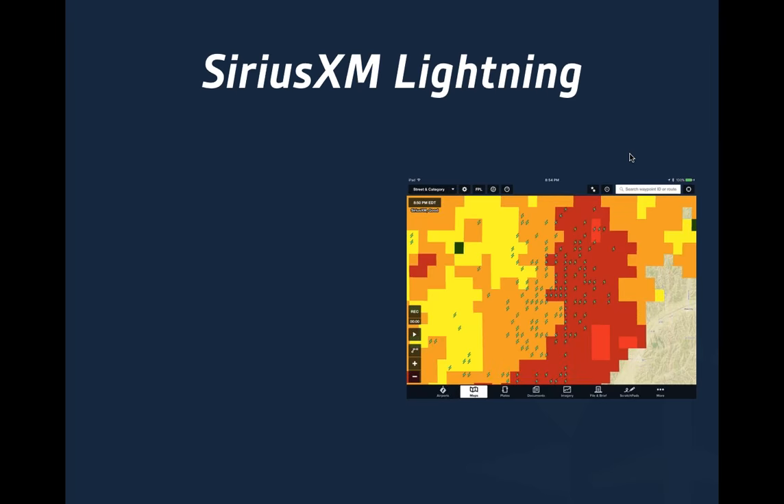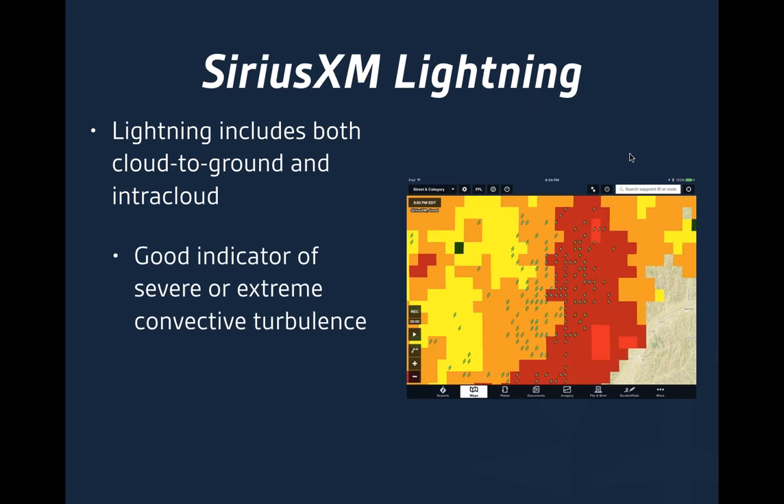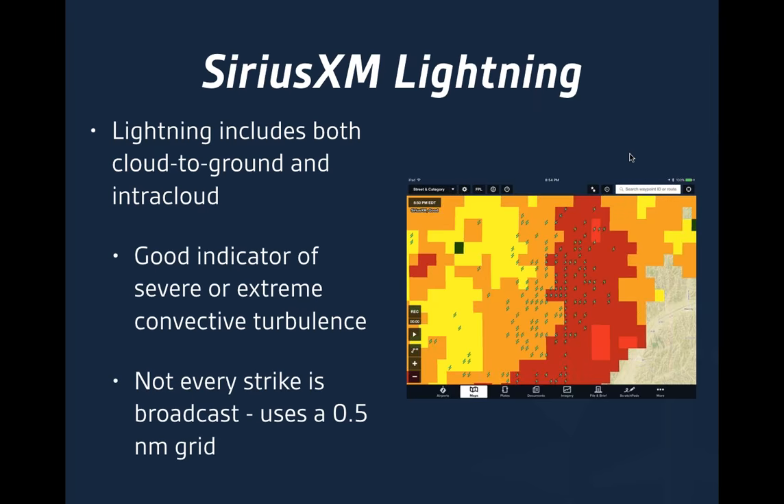Let's talk about SiriusXM Lightning, one of my favorite products — it's not available through ADS-B. It includes both cloud-to-ground and intracloud lightning. Most thunderstorms when they initially develop have a lot of intracloud lightning, and many severe storms are dominated by intracloud lightning, so it's important to have both together to paint the right picture. Lightning is a great indicator of severe or extreme convective turbulence in a region, and you don't get that with ADS-B. Not every strike is broadcast — it uses about a half nautical mile grid spacing.